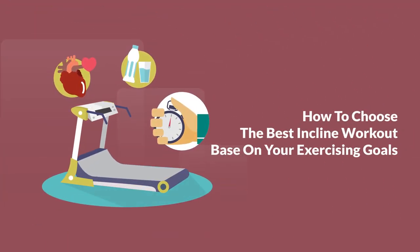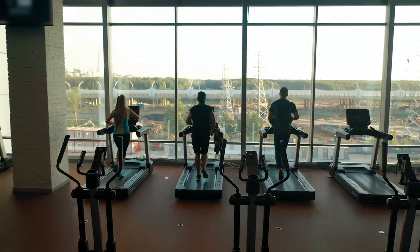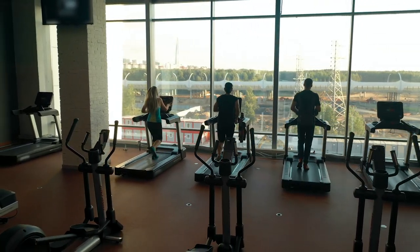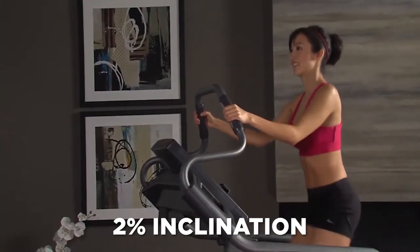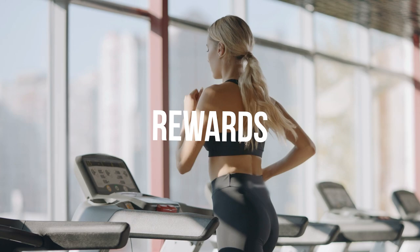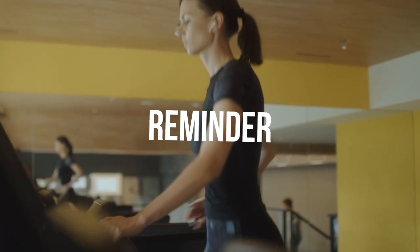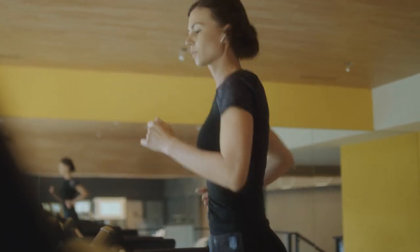How do you choose the best incline workout based on your exercise goals? To increase your stamina, change the elevation to 2% inclination for an endurance workout. For 20-30 minutes, exercise at a moderate speed of 5.5-7 kmph based on your goals and personal abilities. This improves agility, stamina, and overall stance by strengthening postural muscles. Remember to flex both arms around the hip, swing gently, take short to medium steps, and keep your spine straight with your belly tucked in.